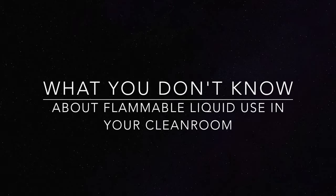Hi, I'm Greg Hyland and welcome to Critical Tips video blog. Today we'll discuss what you don't know about flammable liquid use in your cleanroom and specifically the four risk factors that maybe you hadn't thought through.